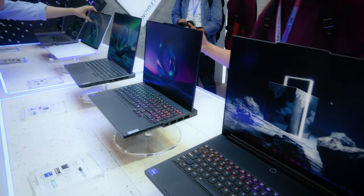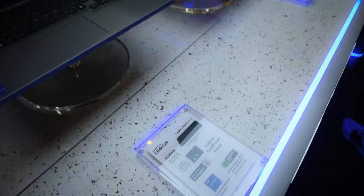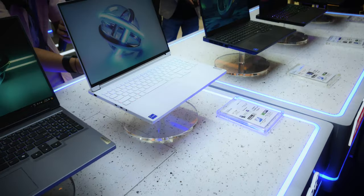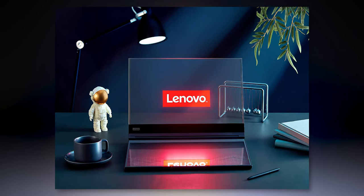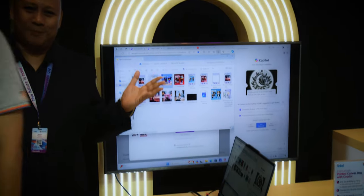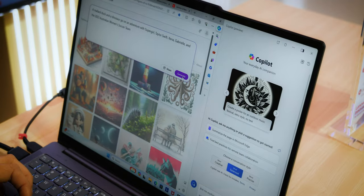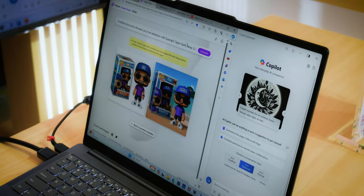You can see the Lenovo Legion 7i, the 5i, and the 5i Pro, and everything. You'll also see a very interesting video. I have a transparent laptop — and as I'm going to explain, I will show how the future looks, how it looks like a photo or a scenario.